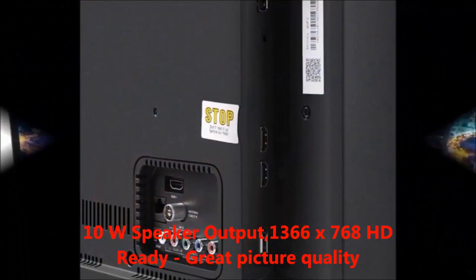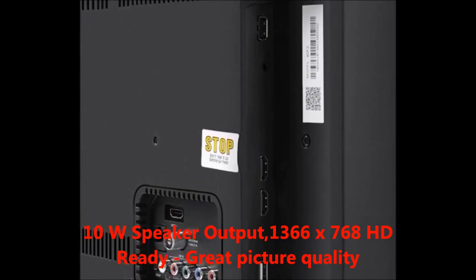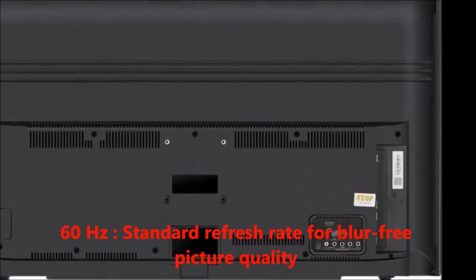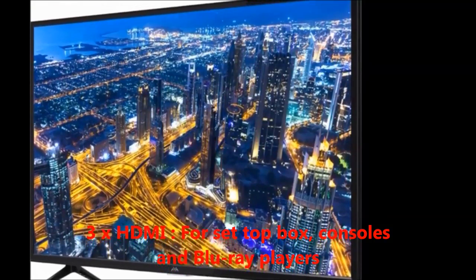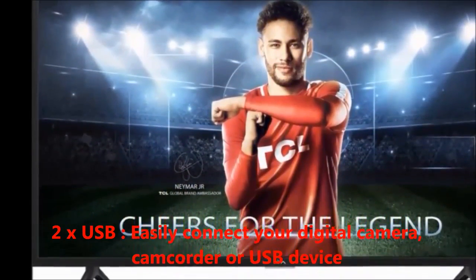The resolution is 1366 by 768 HD ready, with great picture quality. It has a 60 hertz standard refresh rate for blur-free picture quality. There are 3 HDMI ports for setup box, consoles, and Blu-ray players, and 2 USB ports to easily connect your digital camera, camcorder, or USB device.